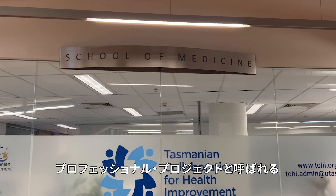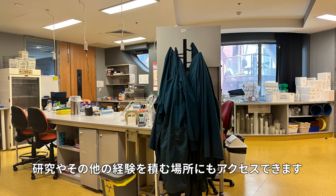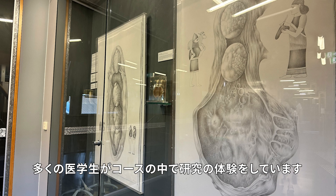What that means is students during their degree will also have access to what we call a professional project, which might be a research experience or some other experience. A lot of students will do a research experience during their medical course.